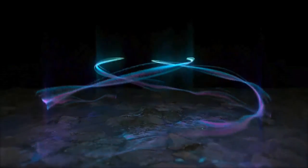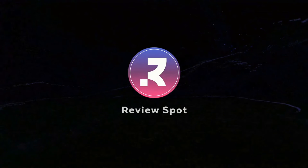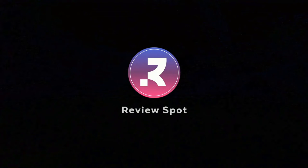Hello, and welcome to the Review Spot YouTube channel. If you are looking for the best outdoor generators under $300, you are in the right place.